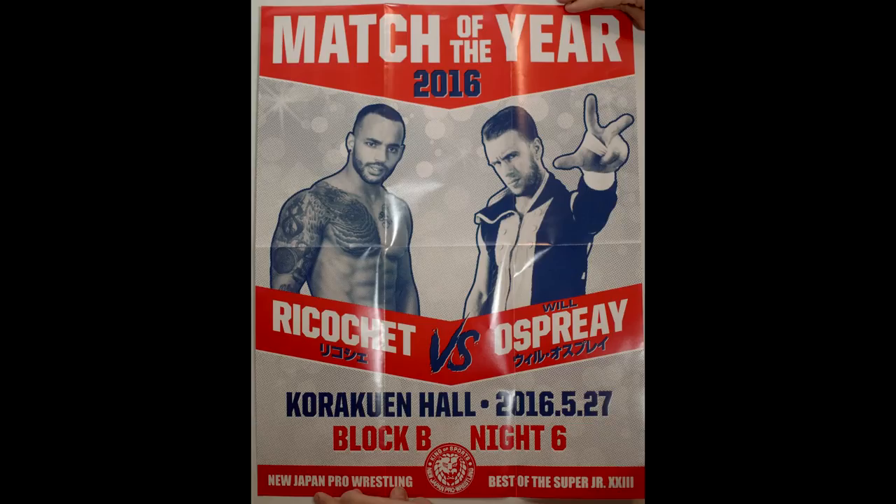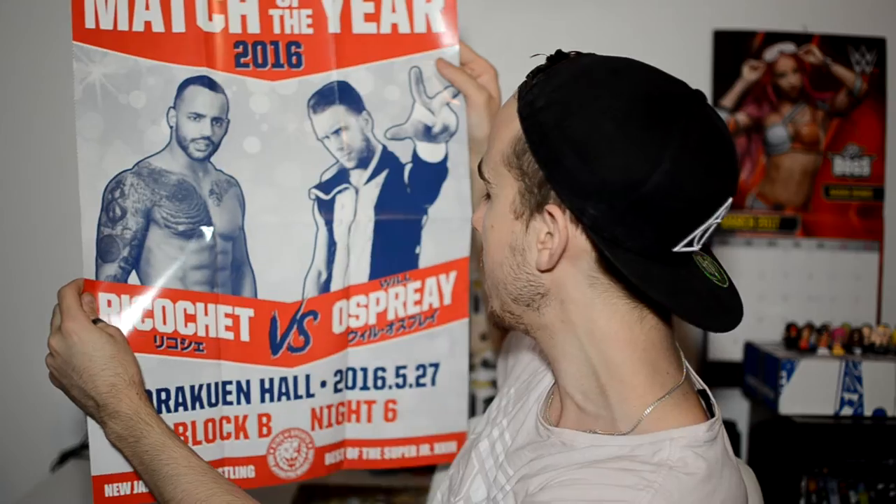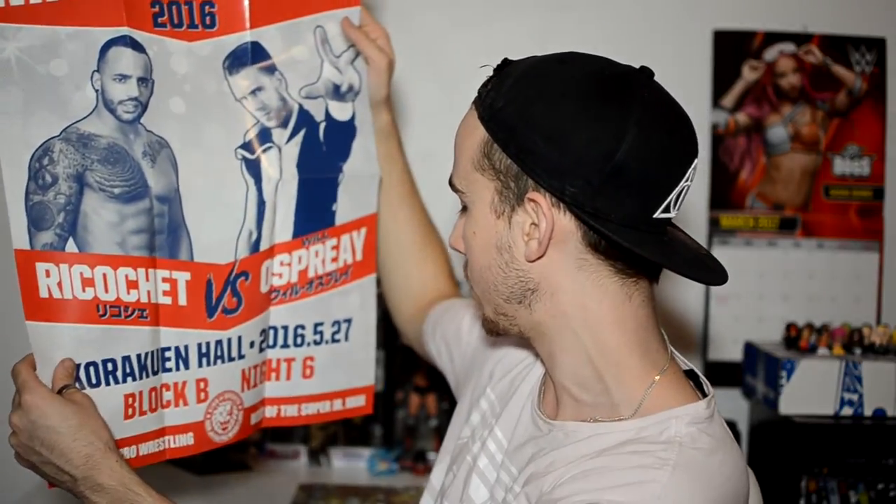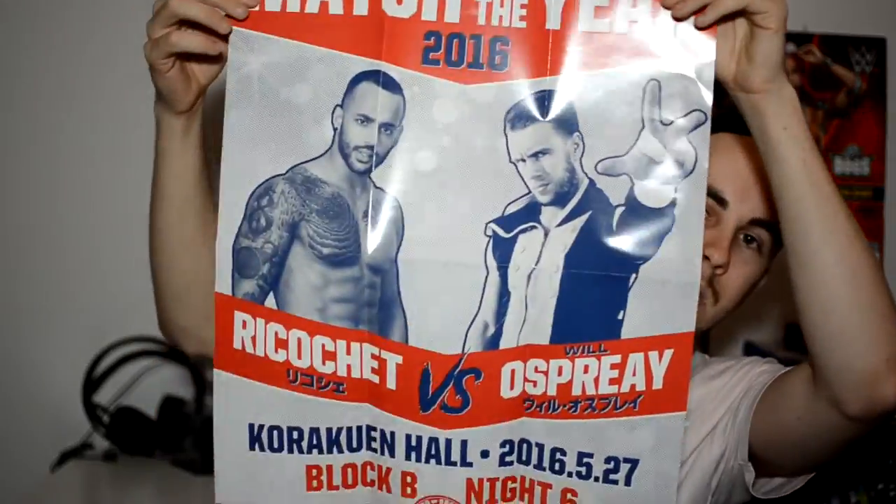Some of this stuff really surprises me - like the hand clapper, and the Vanguard 1 frisbee. I'm definitely taking that to the beach. I can see why they said this is probably one of the best ones they've done to date. Can't wait for the best of indie wrestling one either. Next we have a poster. It's the match of the year 2016 - it's Ricochet and Will Ospreay! How awesome! It's a poster that can go up on the wall. Ricochet and Will Ospreay, Best of the Super Juniors, New Japan Wrestling. I might hang that up in my new office room.